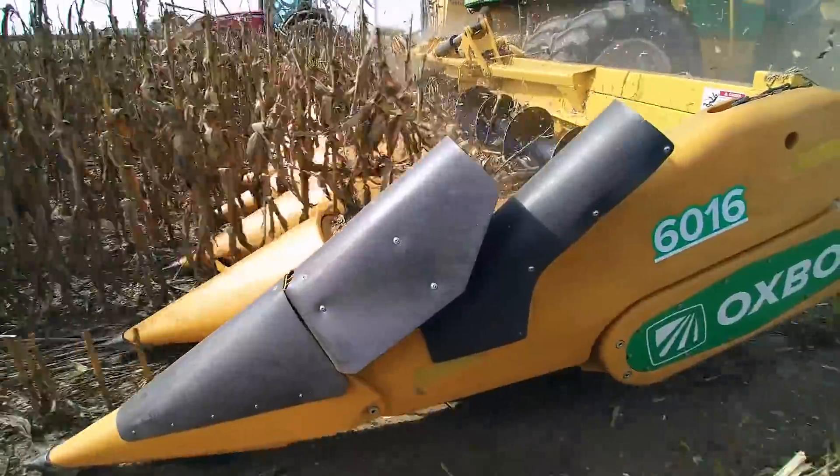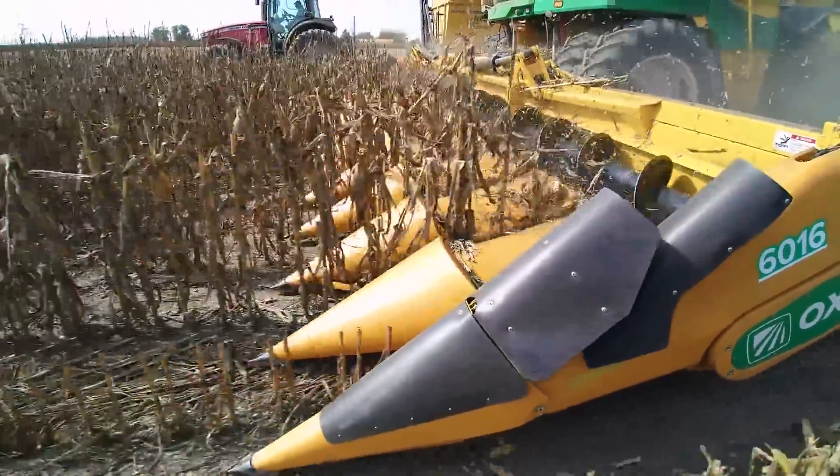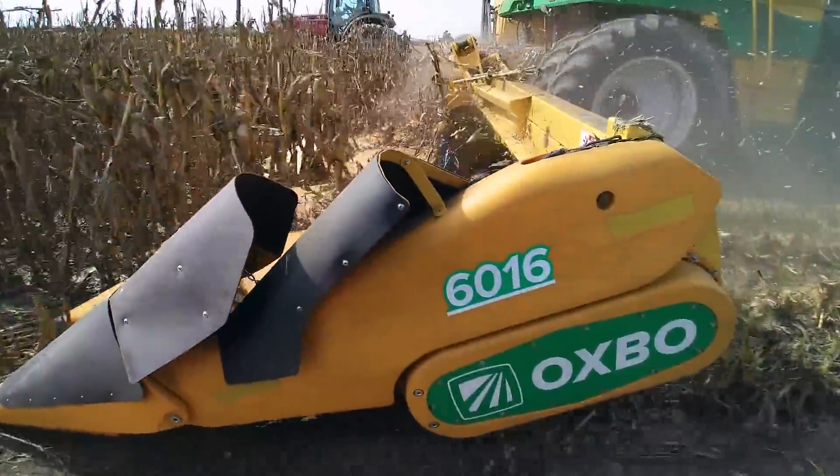This collaboration has led to a revolutionary new harvester with increased productivity, improved trash removal, minimized kernel loss, and improved operator comfort.